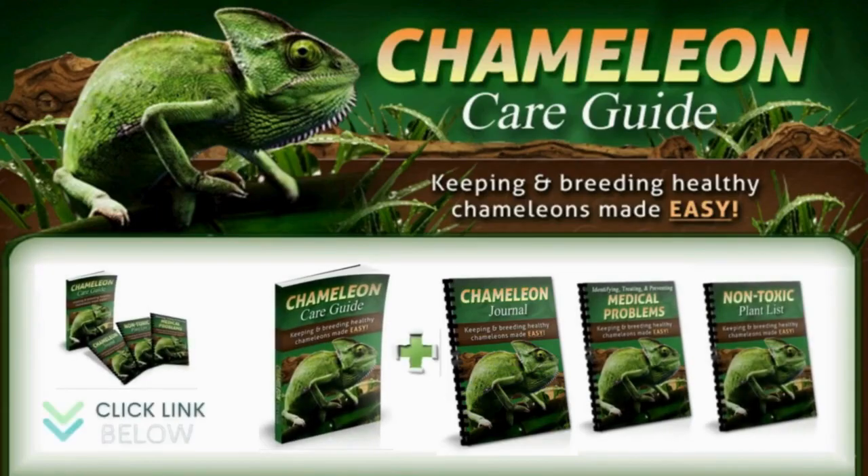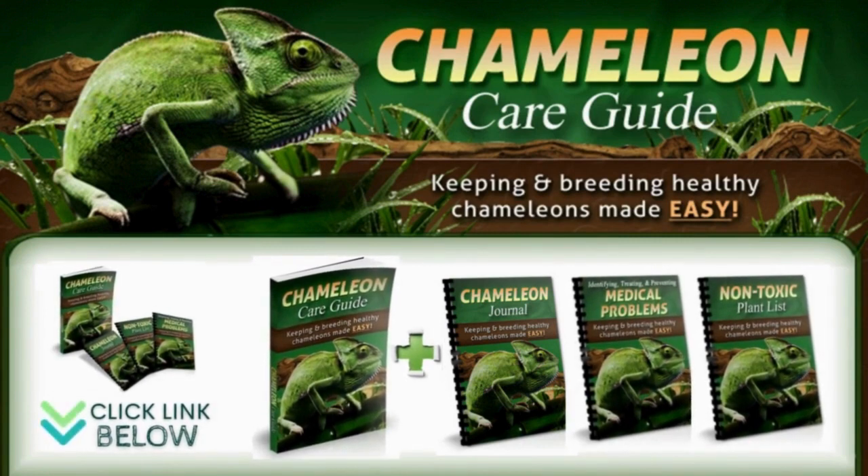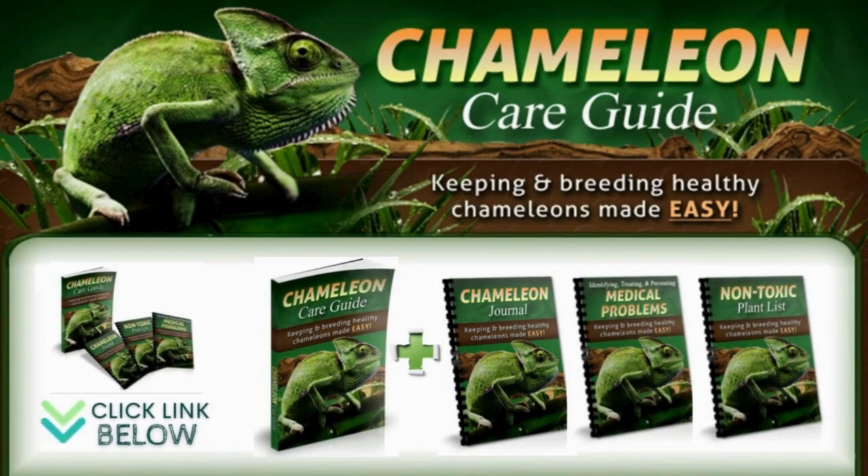Feel free to download our ebook on Chameleon Care Guide — it will make sure that you do not make any mistakes or overlook important facts that could lead to suffering and even death for your pet chameleons. I've put the official website below in the video description.